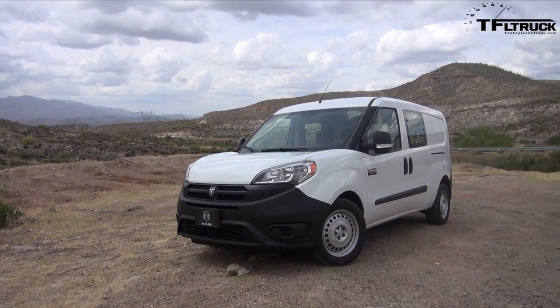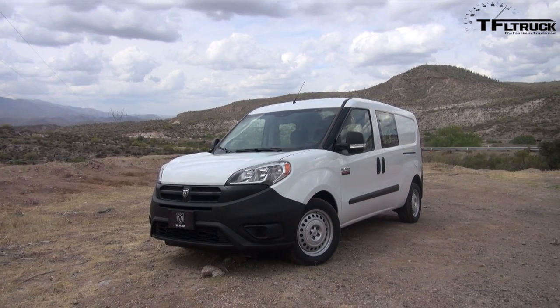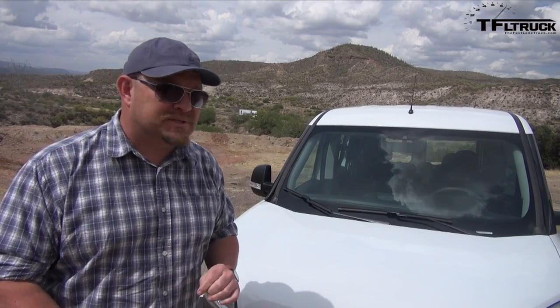It has the best-in-class payload at 1,883 pounds. We have it for a very short amount of time and we are just north of Phoenix, Arizona, and we're driving this to Flagstaff, Arizona.